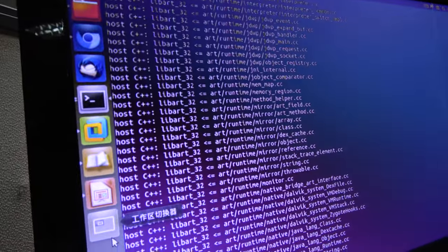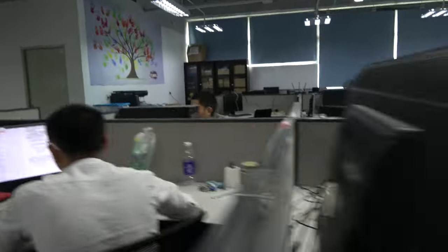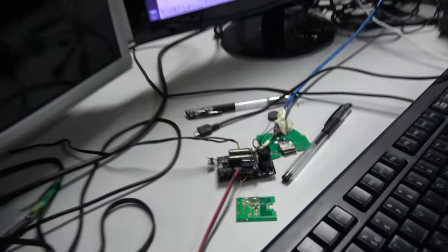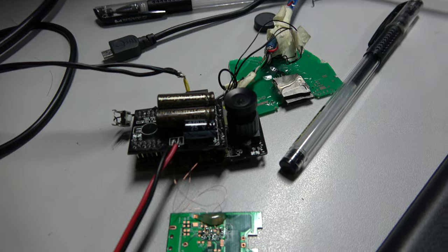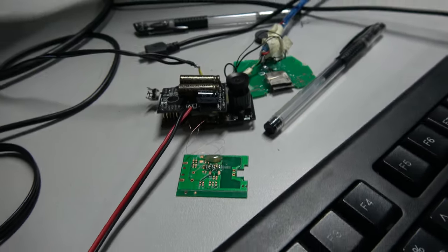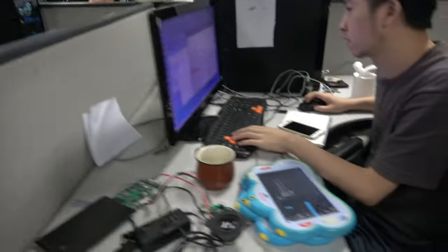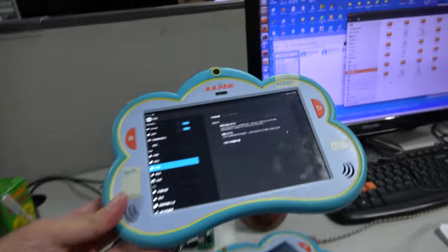How many PCBs do you ship every year? Many, many millions of pieces. What is this? This is a camera solution — TV out. And this is the kids tablet right here.